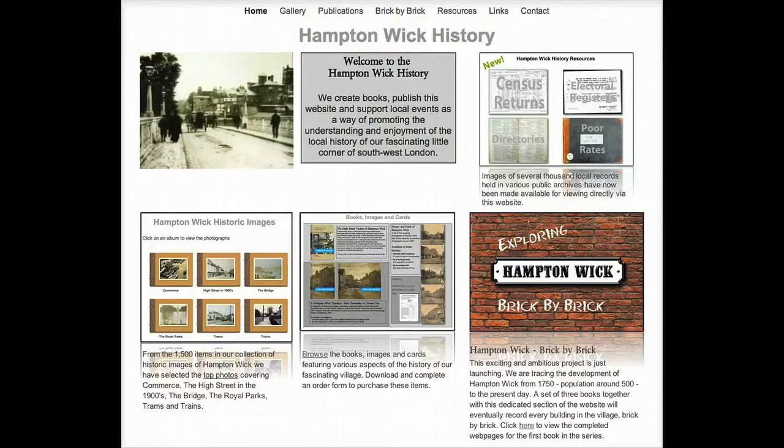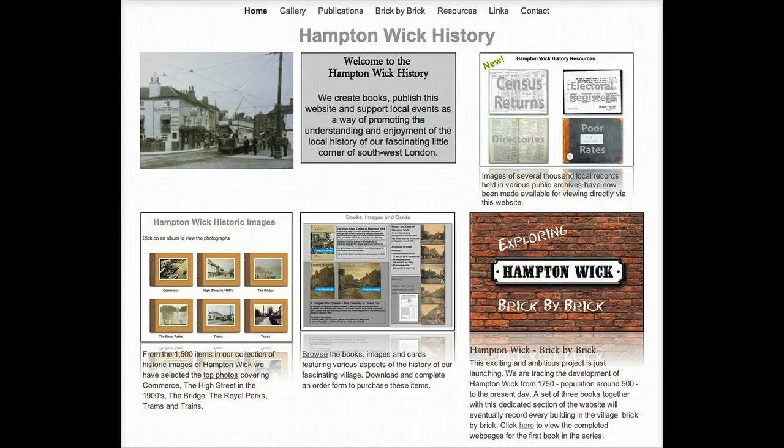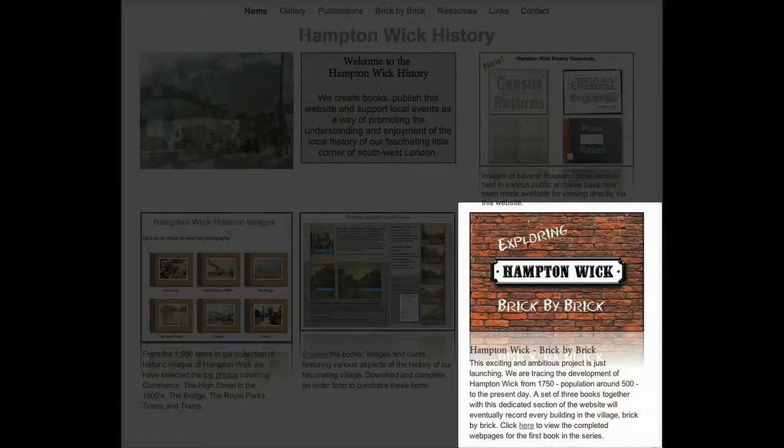Hello and welcome to the Hampton Wick History website. This has many sections as you can see here on the homepage. However, this short video will focus on the brick by brick section in the bottom right of the screen.